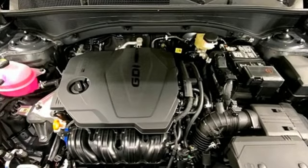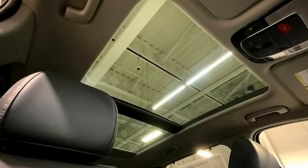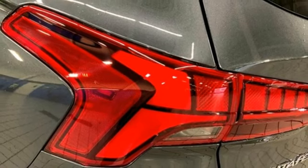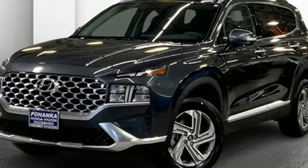Automatic transmission, dual zone climate control, integrated navigation system with voice activation, front heated bucket seats, inductive device charging, streaming audio, hands-free liftgate, doors and push button start proximity key, and i4 engine.